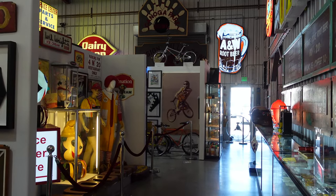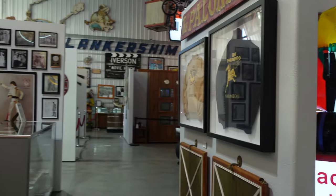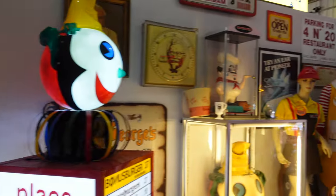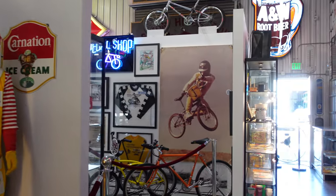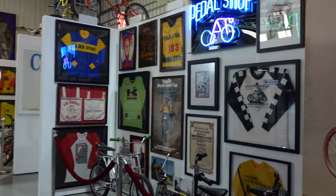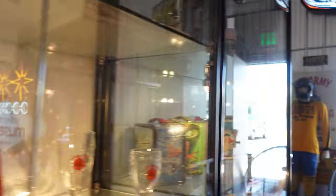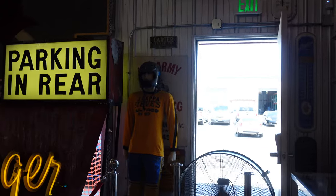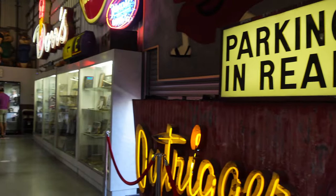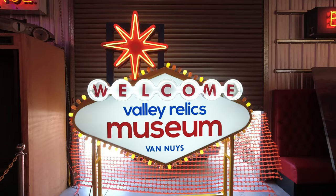In my opinion, the Valley Relics Museum is one of the best museums in Southern California, especially if you're into classic signage or if you grew up in Southern California — it will bring back a ton of memories for you. When we visited, admission was $10 and well worth it. We definitely plan on going back next time we're in the area, and we can't recommend it enough. This place is just absolutely one of the coolest places to visit in the area.